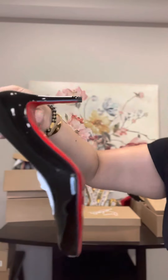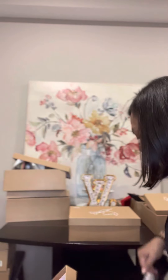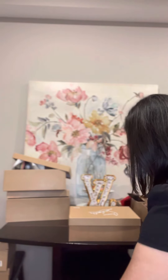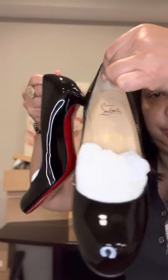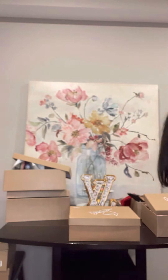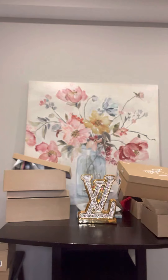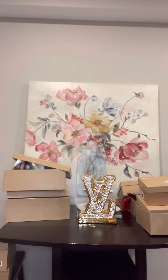This is a size 38. Whatever your favorite is, let me know and leave a comment below.